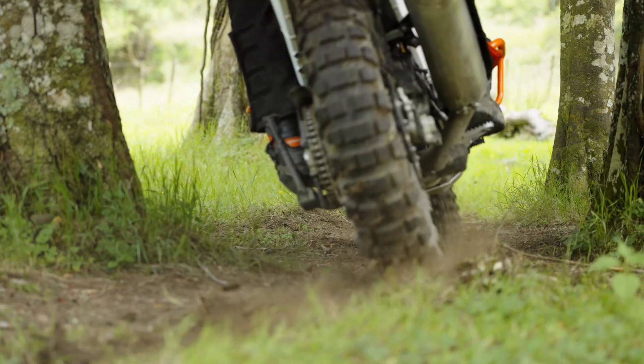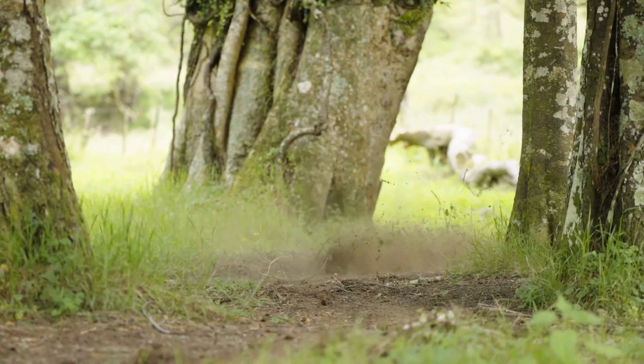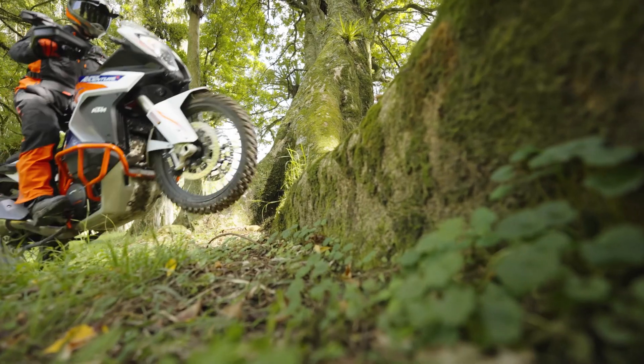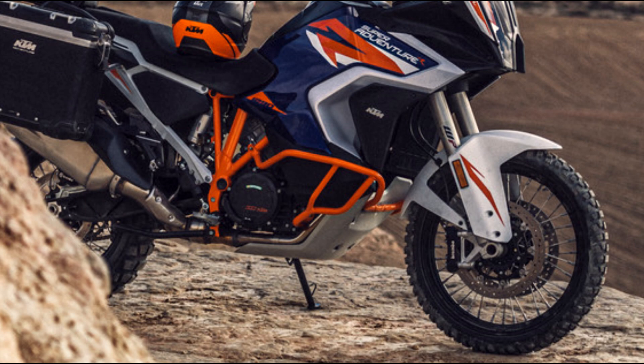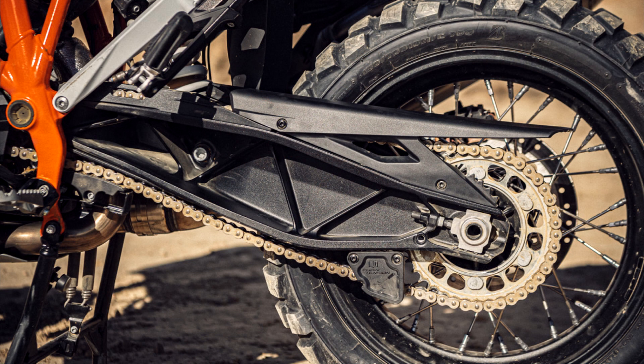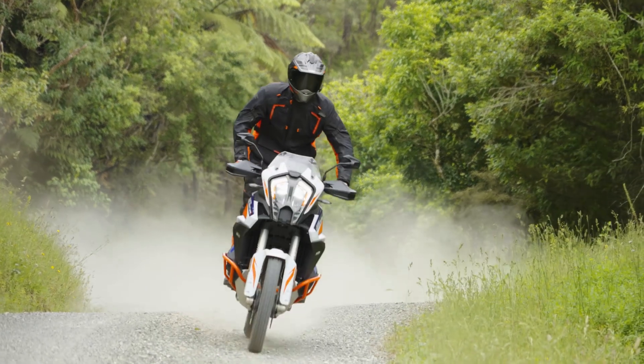Unfortunately, you will have to buy a lot of that tech as an optional extra. If you want a quick shifter, the Rally Pack, and Tech Pack, you have to pay for that. It really bothers me that they don't include these options as standard — this is going to be a $19,000 USD bike, so it should come with all the bells and whistles. The rims have the option to be tubeless with O-ring sealing in the spokes, and there are also tire pressure monitors, which is a great idea.